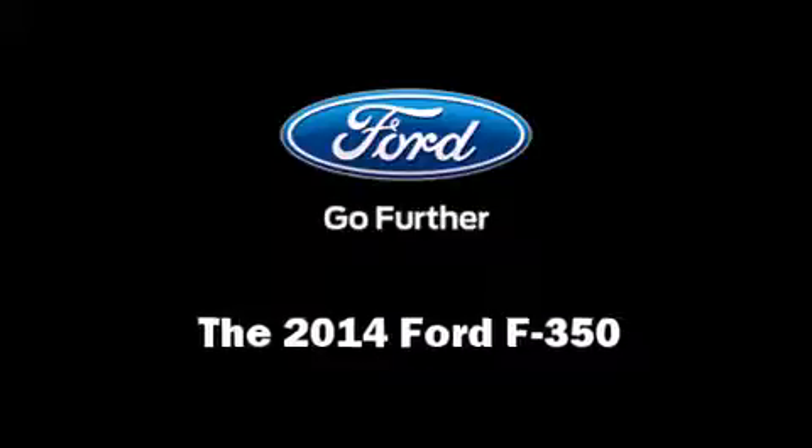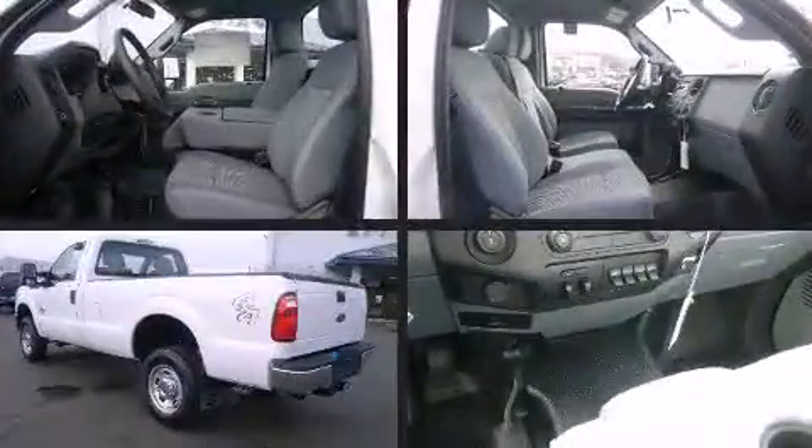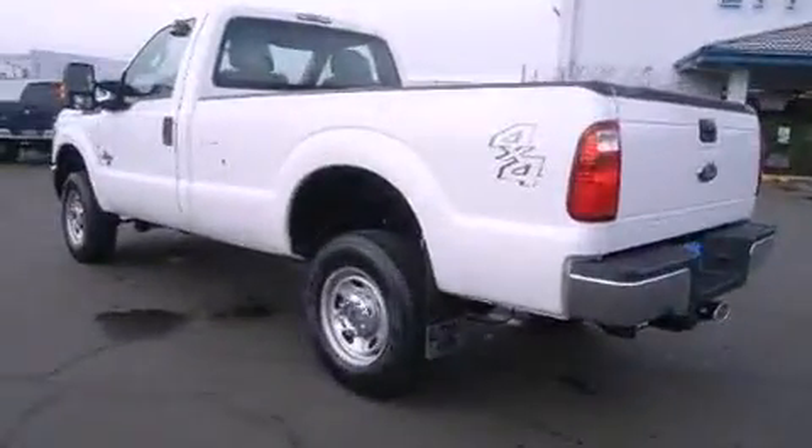Come test drive this 2014 Ford F-350. It features four-wheel drive capabilities, a durable automatic transmission, and a powerful eight-cylinder engine.